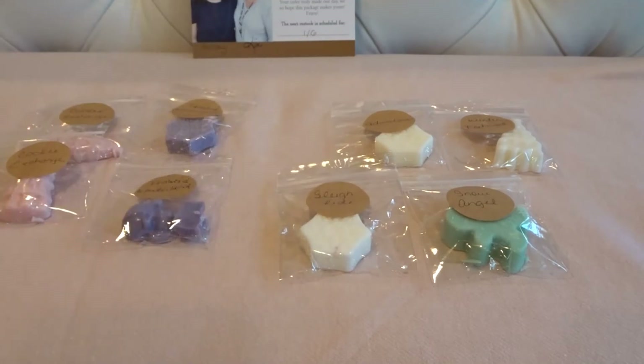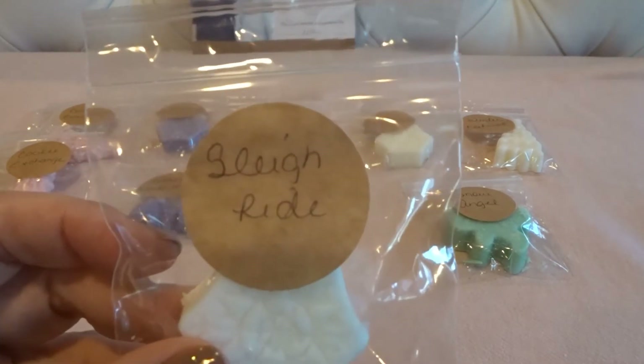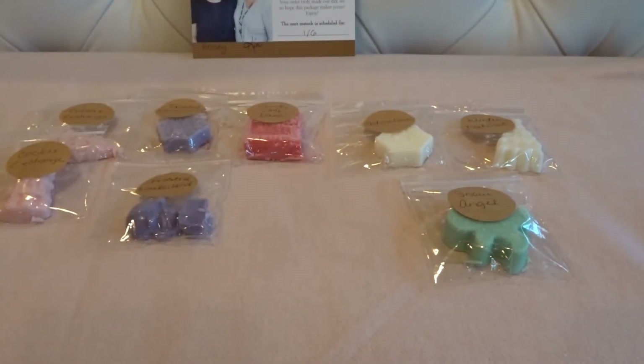This next sample looks more like a clean laundry scent — it's kind of sweet but I'm not really getting a candy cane note from it, so I'm not sure what the notes are. Then there's Sleigh Ride, which I believe I also got in my last ready-to-ship — it's kind of like a sweet vanilla outdoorsy tree scent.